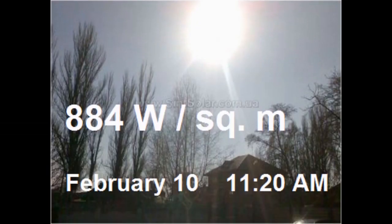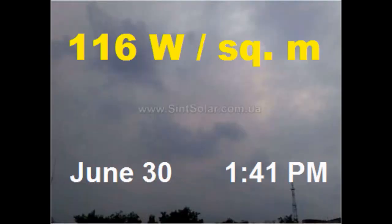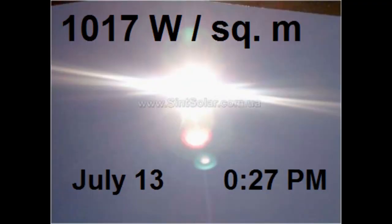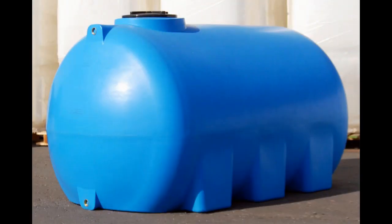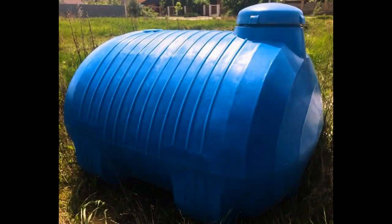We know that a solar collector can produce heat during cloudy weather, but this heat has a low temperature, which is several degrees or several tenths of degrees higher than the ambient temperature. Thus, we can add a cheap plastic tank for cold water, which will be heated by our solar collectors during cloudy hours.